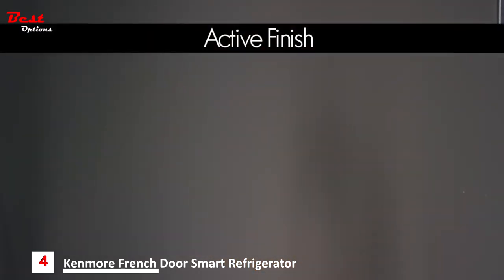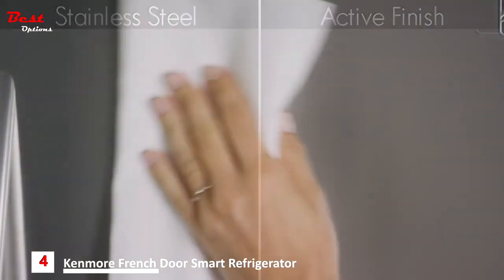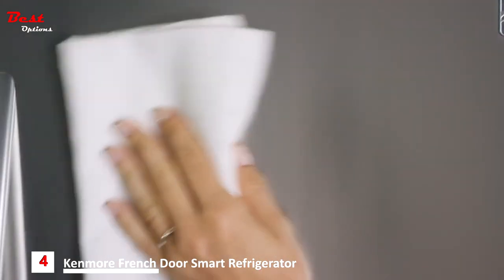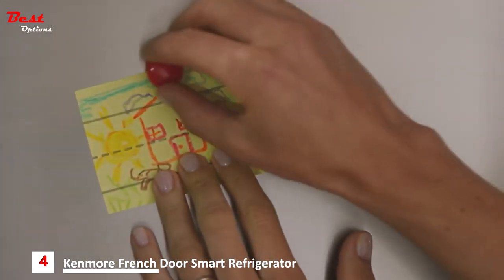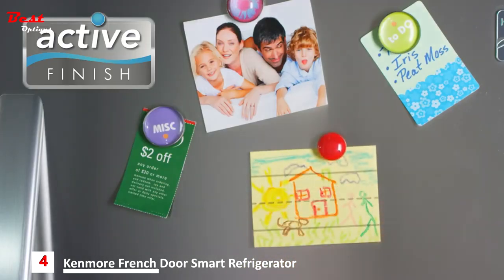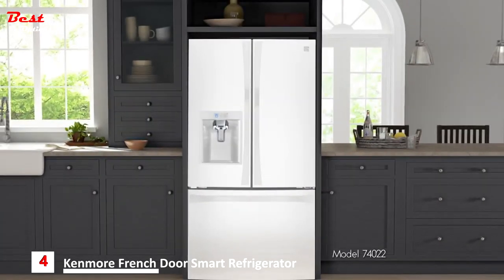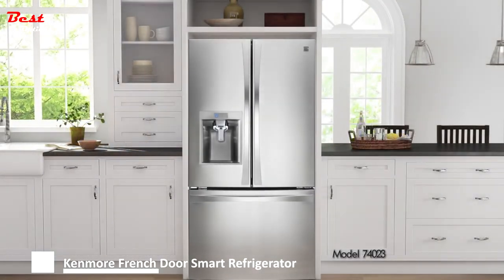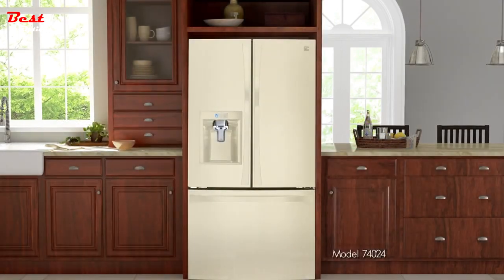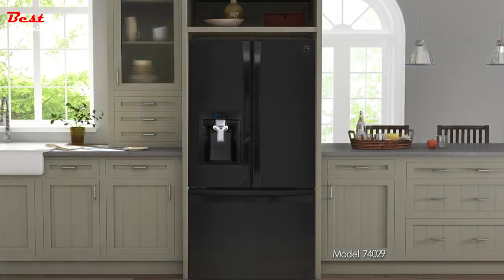Now you can enjoy the beauty of stainless steel without the fuss. Introducing Kenmore Active Finish. It resists smudges and fingerprints, so cleaning is quick and easy. Unlike stainless steel, a door with active finish even holds magnets for the family art gallery. With its stylish good looks, in your choice of white, stainless, bisque, active finish, or black, it will fit beautifully in any kitchen design.